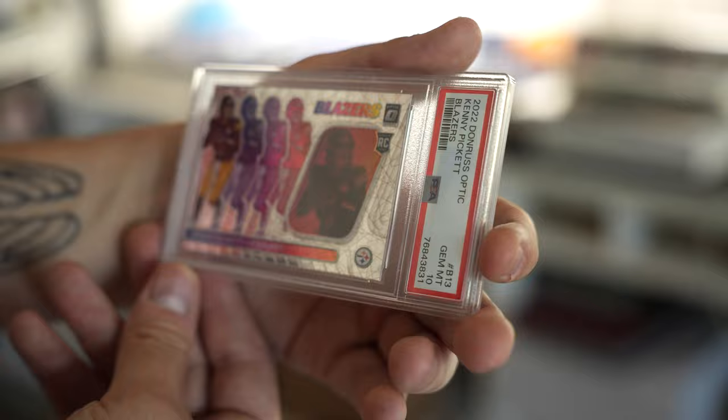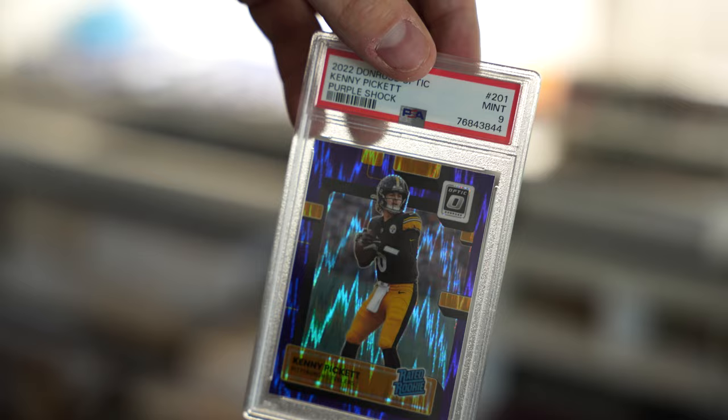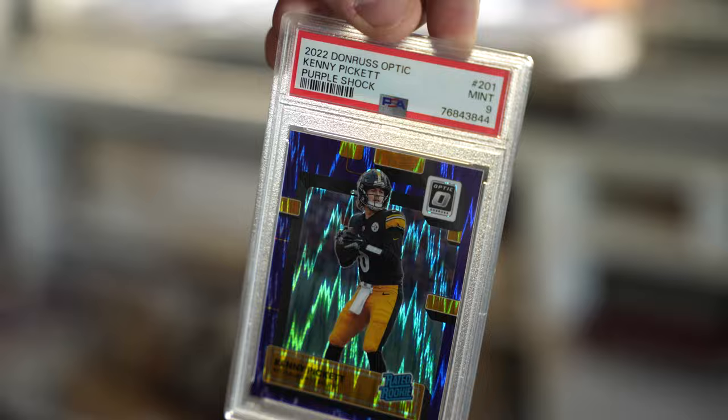We got one more — it's another optic purple shock. Please, please, please don't give me a 6, don't give me a 7, don't give me an 8. Give me a 9 — I'll take it. Purple shock — PSA 9! Fantastic little sub right there. I'm really glad we got the blazers a 10. I'm really glad we got the auto a 9.